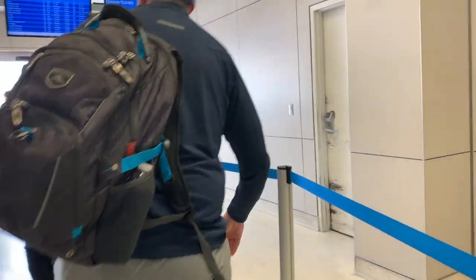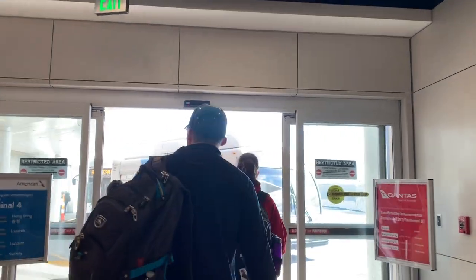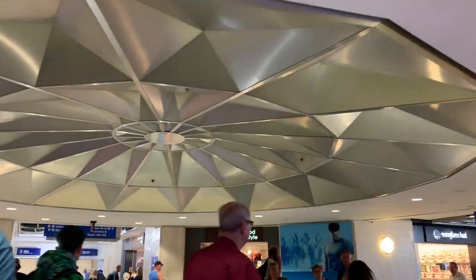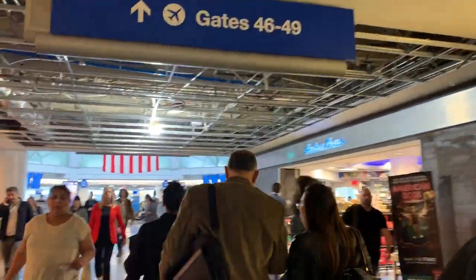I had a couple of takeaways from this flight. First, Alaska did a great job of getting me on a flight that would allow me to make my connection. Secondly, American's customer service — both at the gate and on the flight — was very lackluster. It felt more like they were doing their job because they had to and not because they actually enjoy it. I'm a huge fan of friendly customer service, as it has a huge impact on the entire travel experience.